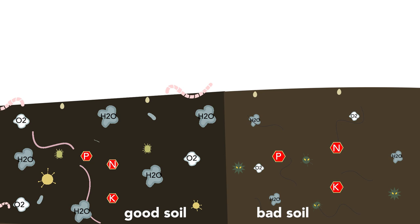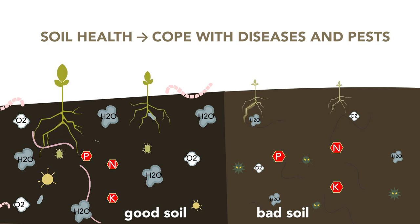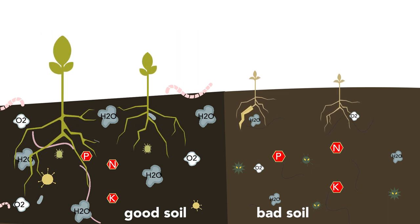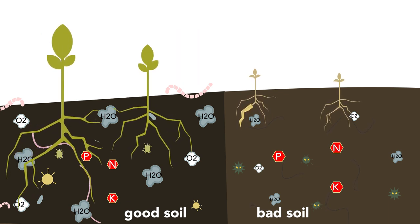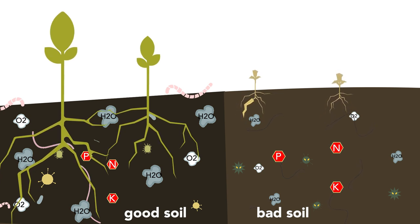Soil health is the ability of a soil to cope with diseases and pests, maintaining population levels sufficiently low so that the crops do not suffer damage. Long-term intensive agriculture puts pressure on soil health, and coupled with increasing restrictions on the use of synthetic pesticides, there is a pressing need for alternative methods to manage and minimise the impact of soil-borne diseases.